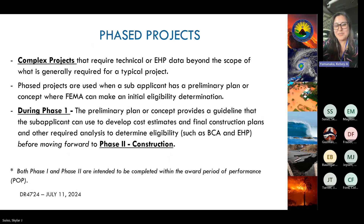A phased project merges advanced assistance with a regular project. Phase one covers design and specifications; phase two covers construction or implementation of the phase one deliverables. This is ideal when you know the hazard you want to mitigate against but don't yet have your designs or technical studies done, yet are fully committed to executing the construction portion.